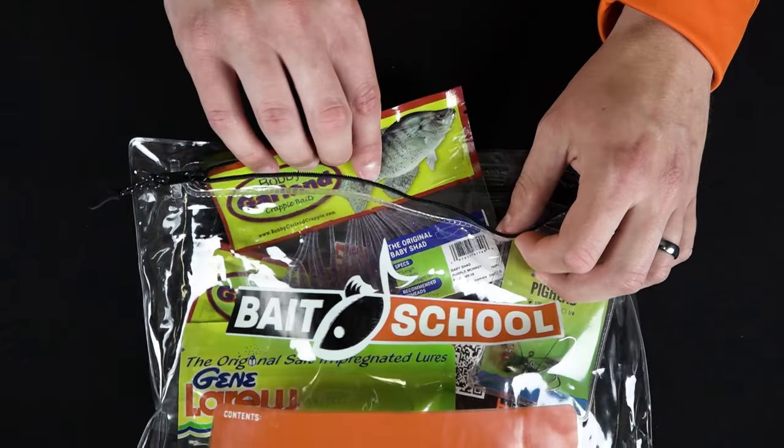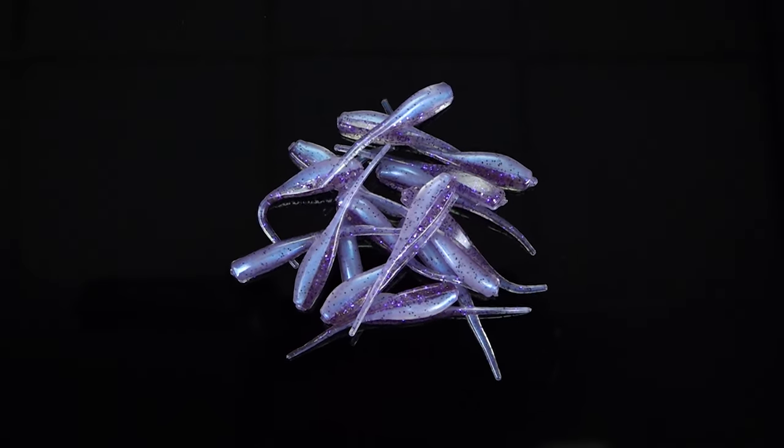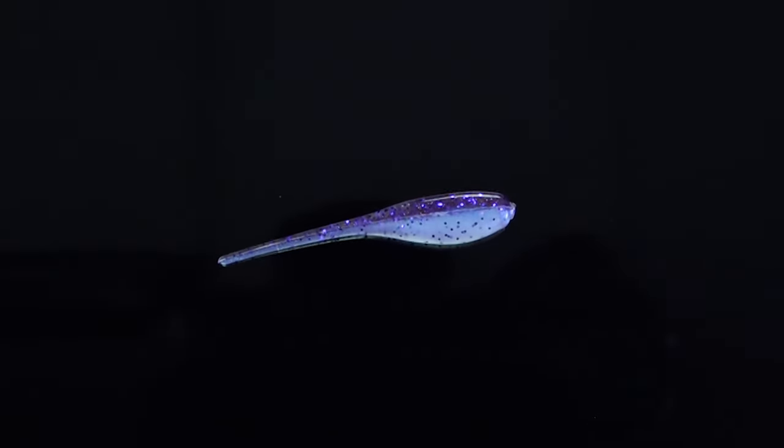Lure number five is no stranger to crappie anglers out there. We've got the Bobby Garland Baby Shad in purple monkey. This is an awesome color pattern to match up to all sorts of little small minnows that run around creeks in the summertime.